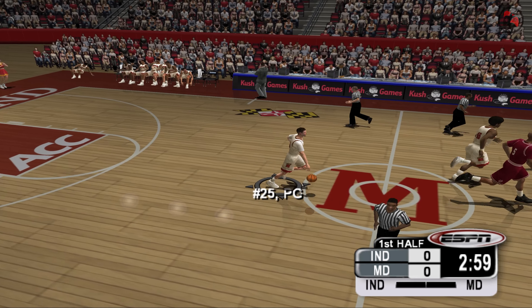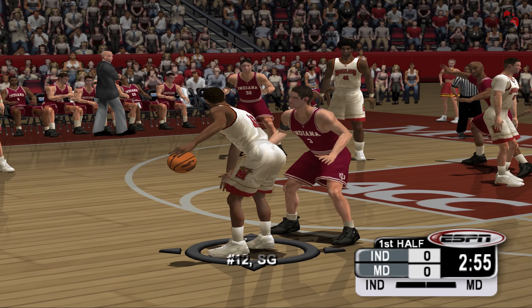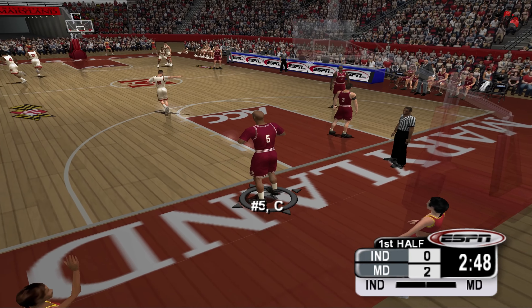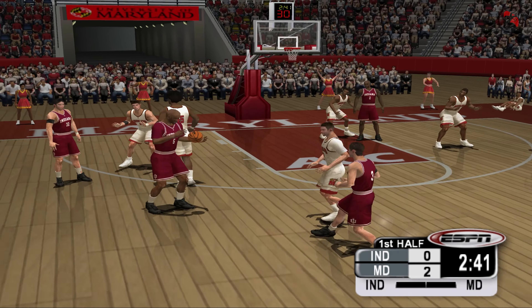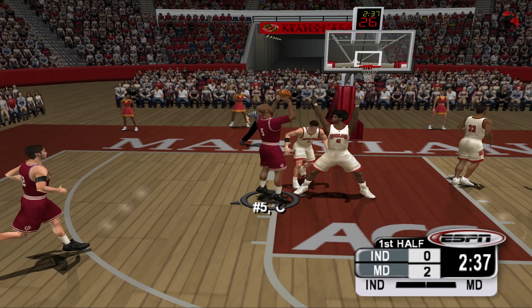The Terrapins have got the ball, and what a team this is. No question about it, John — this team has veteran leadership, terrific guard play. They can light it up from anywhere on the court. Coming off their first national championship in 2002 and moving into a new building, the task is to repeat the feat. Let's see if they can get it started tonight.